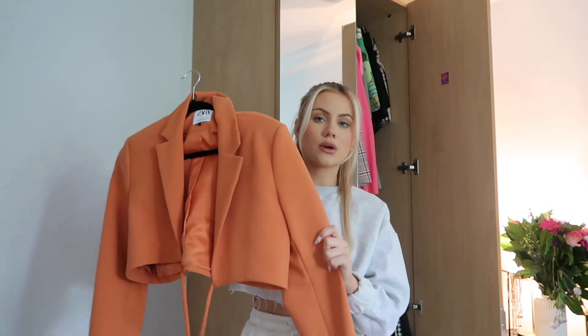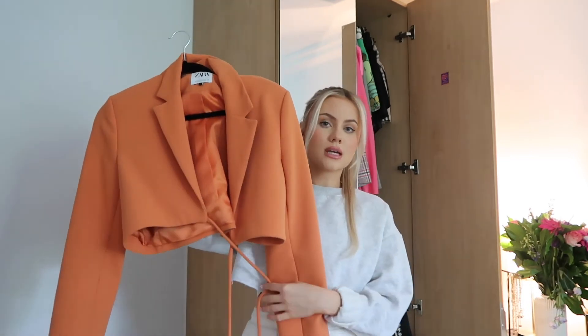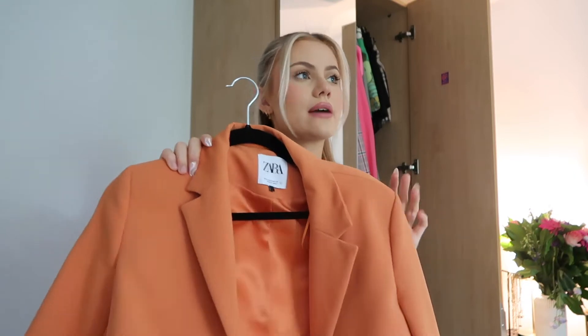Then I have this blazer from Zara which is absolutely beautiful — it's this orange little blazer and it ties around your stomach. It's very cute but the thing I've realized is that orange is just not my color. Whenever I put this blazer on I don't feel great, and that should be reason enough to get rid of it, but I just think it's such a beautiful blazer that I kind of want to love it. If I had it in like a green or just a white I would absolutely love it, but it's just not vibing.